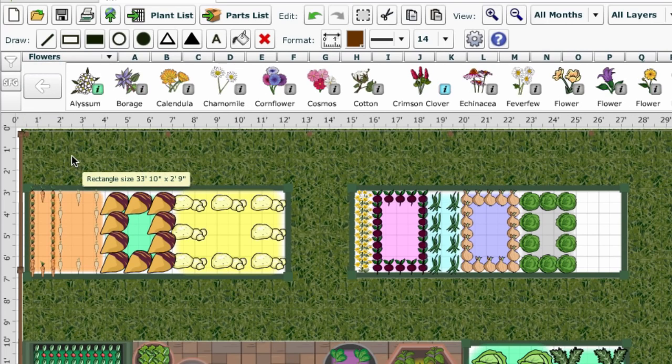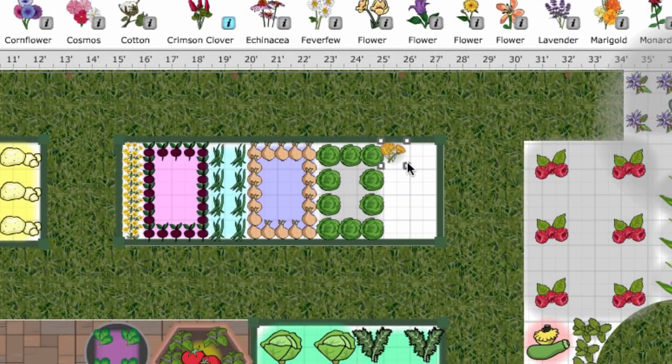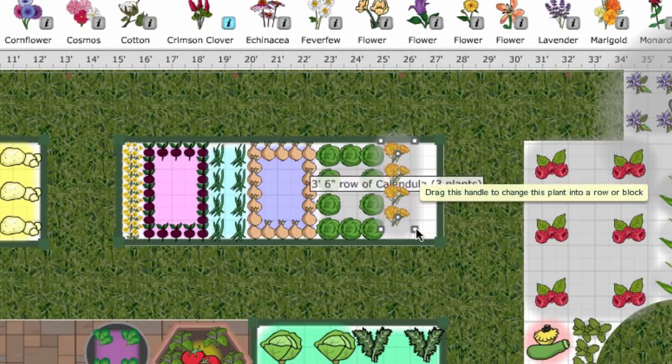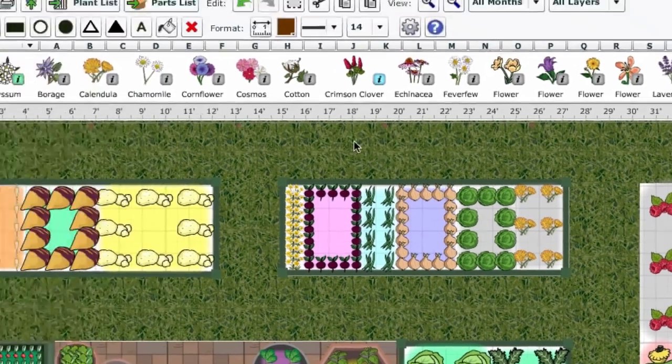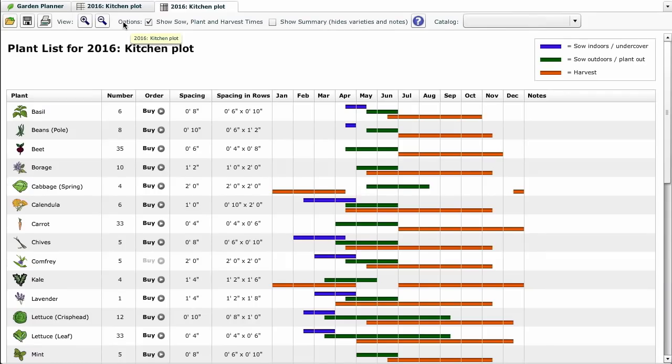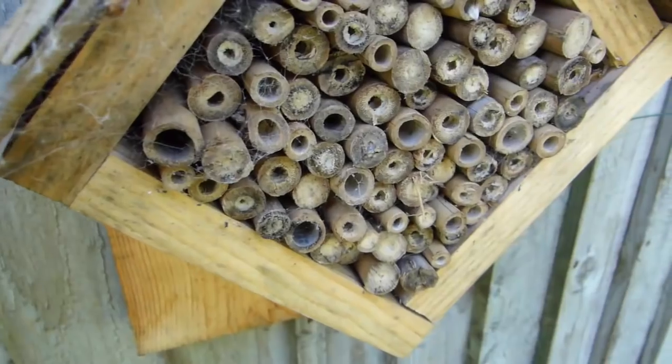Incorporating them into your plan is easy. We're going to choose calendula, which is great near salad crops, so we'll place it here next to these lettuces. Use the corner handles if you need to extend the row or expand it out into a block. Once your plan is complete, click the Plant List button to see exactly how many you'll need to plant in this area.